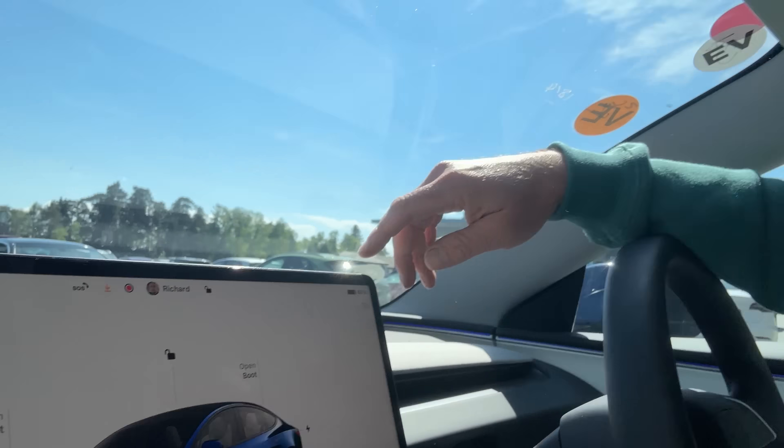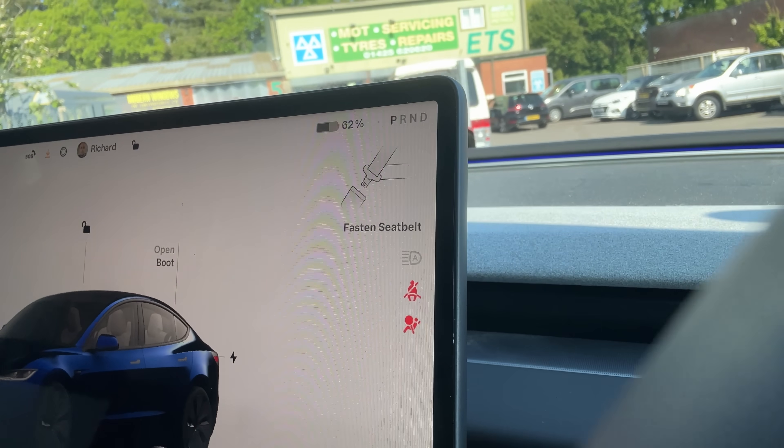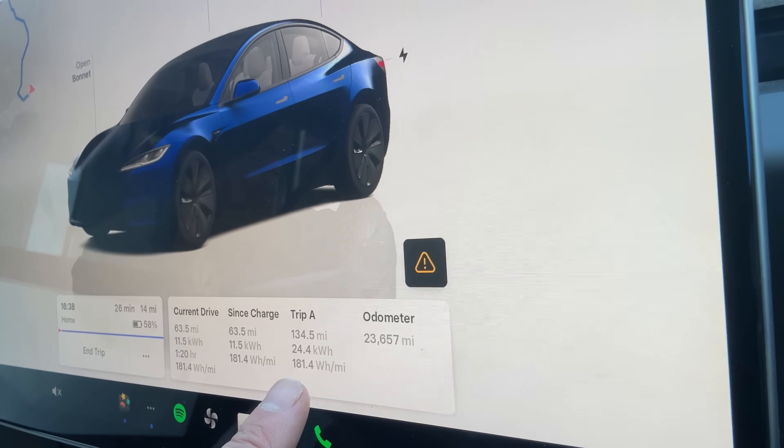Okay, unplugged after 20 minutes — I'm now at 83% battery, up from 46%. The trip shows I've done 134.5 miles, used 24.4 kilowatt hours, and the efficiency is 181.4 watt hours per mile. That's over five and a half miles per kilowatt hour, which is incredible. I was driving back as quickly as I could, though the warm conditions — around 21 degrees — and slower motorway traffic will have helped.